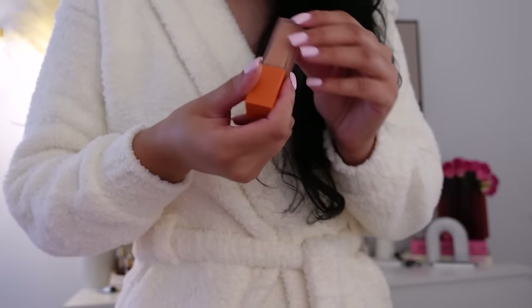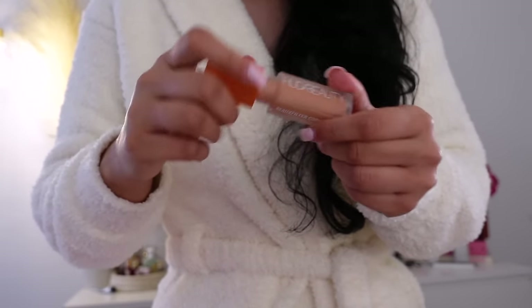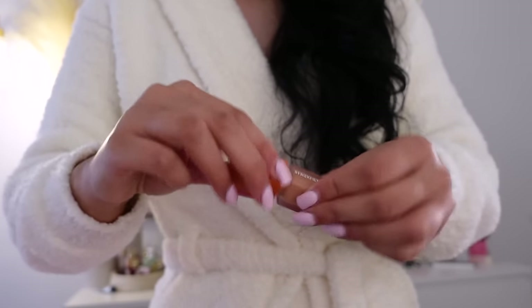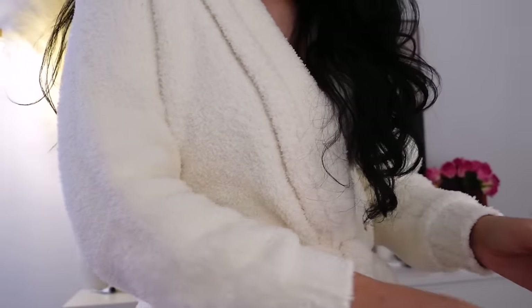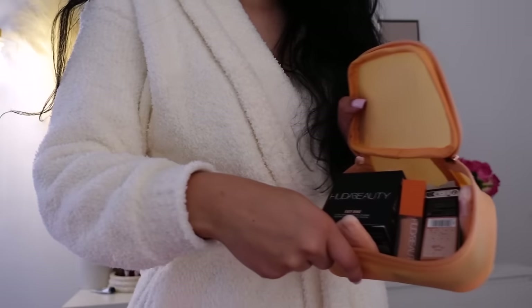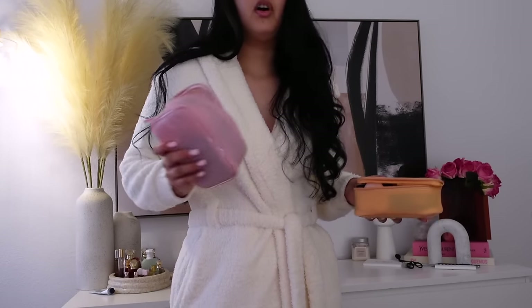Ignore my hands, you guys — they're super dry right now. I do have eczema and I get it on my hands too. This is the shade Peach — so yeah, they're the new color correctors. And then they also released a new powder and pressed powder as well. I'll have to try it and see if I'm teen peach or teen pink.